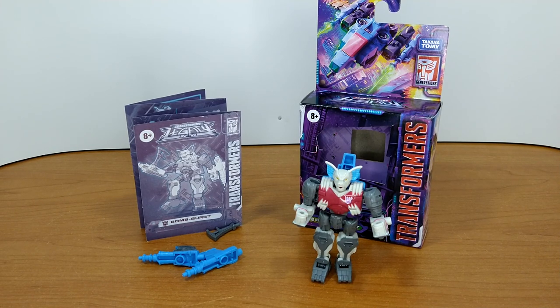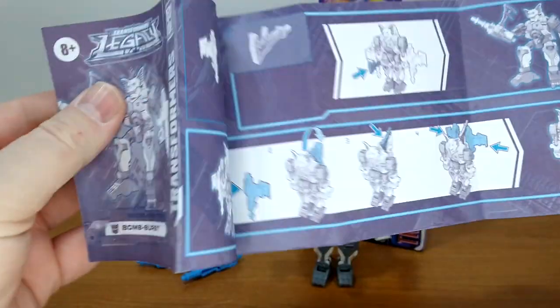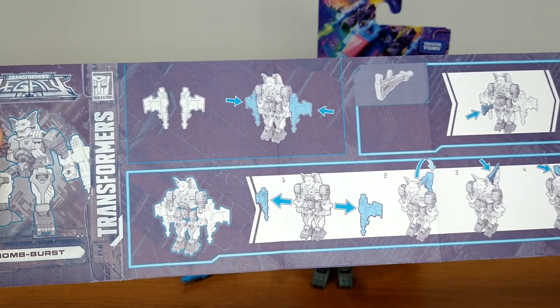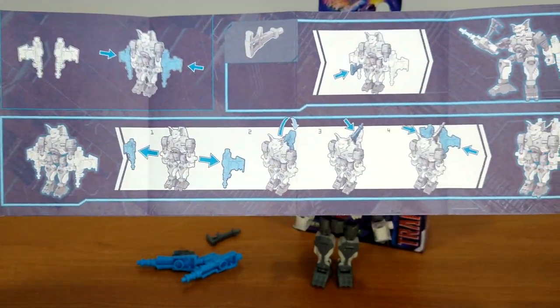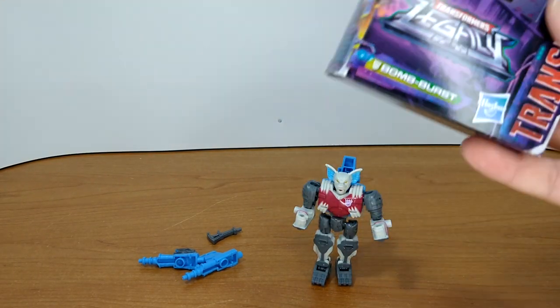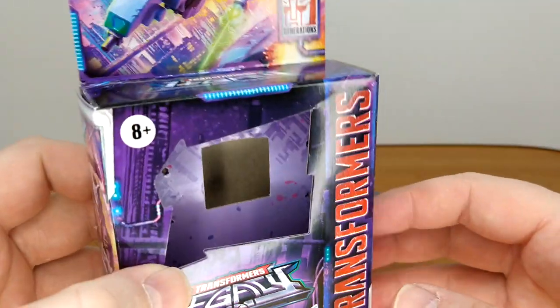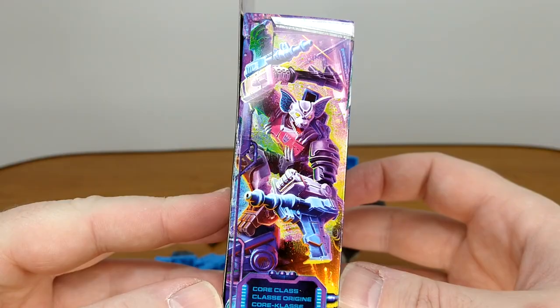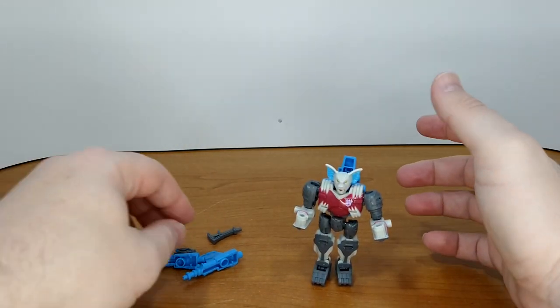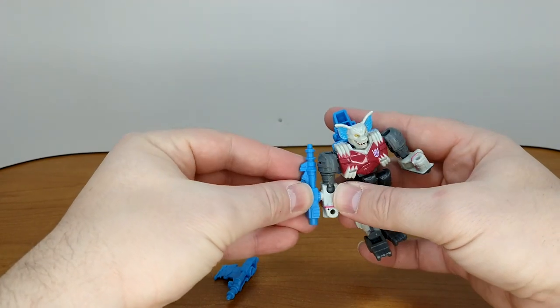First impression: looks pretty good. Bomb Burst was my cousin's pretender. I do miss my cousin — we had so much fun together; unfortunately he passed away. Instructions are standard Legacy stuff, looks really good, tells you what to do with the weapons and the wing piece. The box is standard core class with artwork on top, a little alt and robot mode on the side, product shots and warnings.